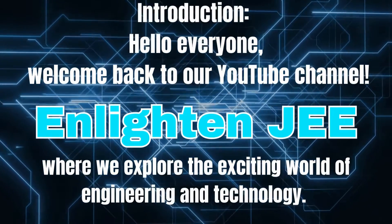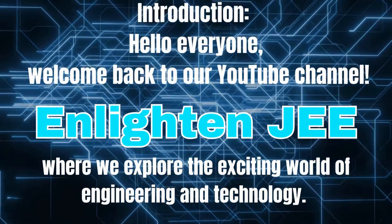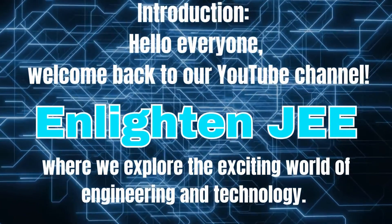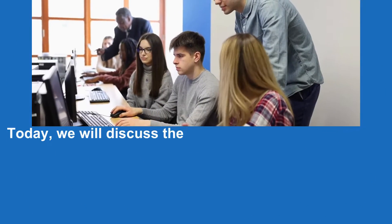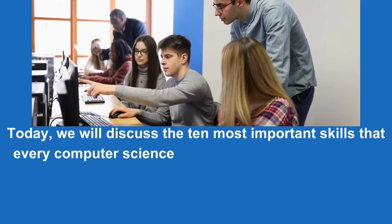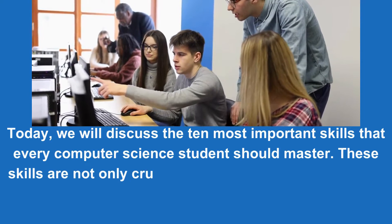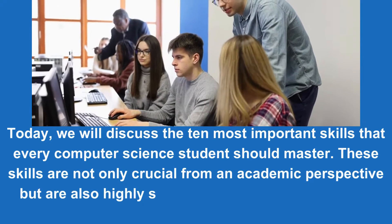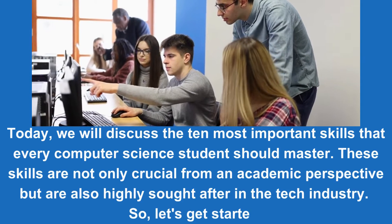Hello everyone, welcome back to our YouTube channel, Enlighten JEE, where we explore the exciting world of engineering and technology. Today, we will discuss the 10 most important skills that every computer science student should master. These skills are not only crucial from an academic perspective, but are also highly sought after in the tech industry. So, let's get started.